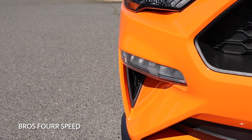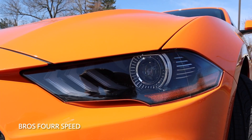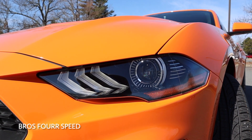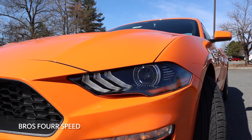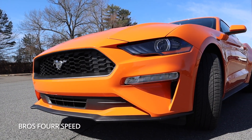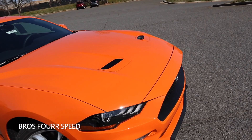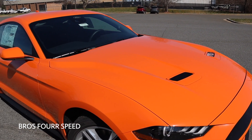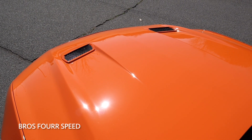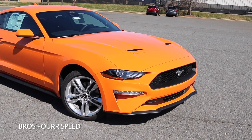You can see the turn signals above that, and then you get a set of LED projector beam headlights with LED daytime running lights — they have a really cool three-bar design that adds to the style of the Mustang. There are a lot of sharp body lines all around the front end, and it flows to the hood seamlessly to give it that wide appearance. You're also going to see two heat extraction vents in the top portion of the hood with really sharp body lines on each side, and the whole front end flows together very well to give it that muscular, wide appearance.